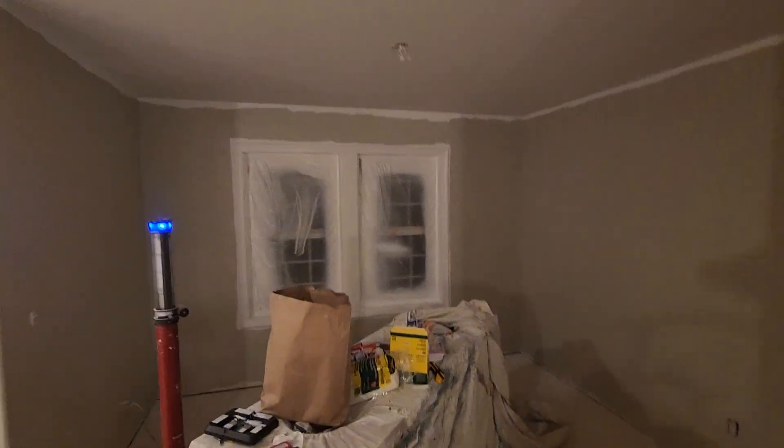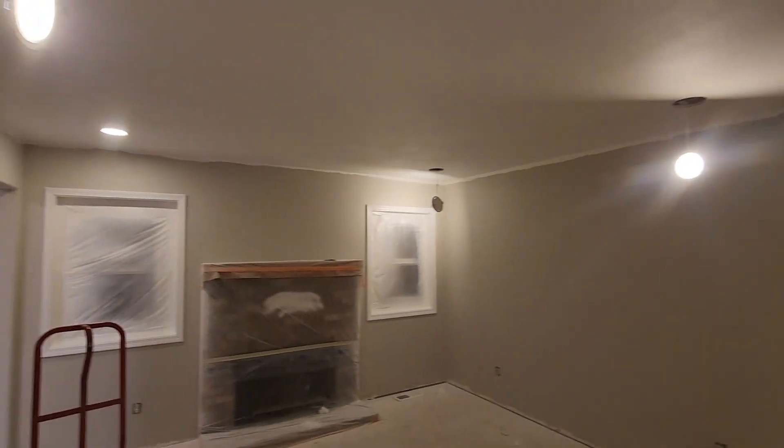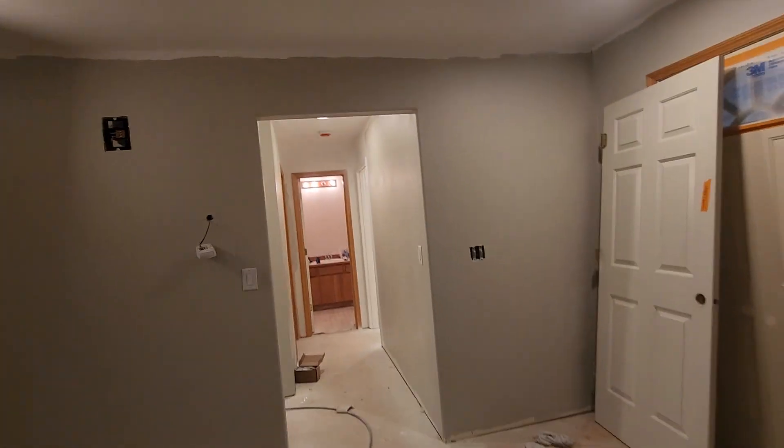There's the dining area and the vanity for the master. Can lights everywhere — there were no lights in this house, so I did them everywhere. Puck lights, not cans. New front doors are coming in tomorrow.